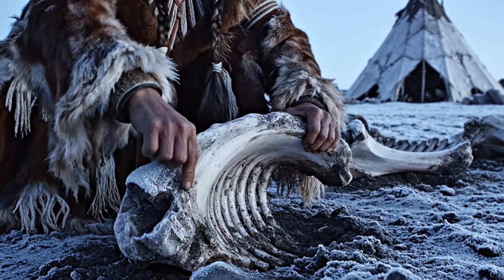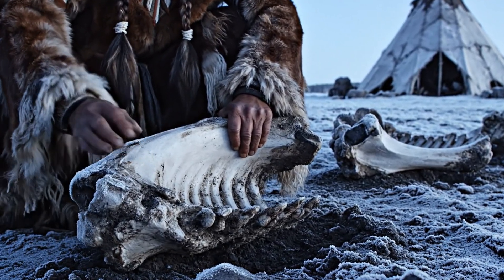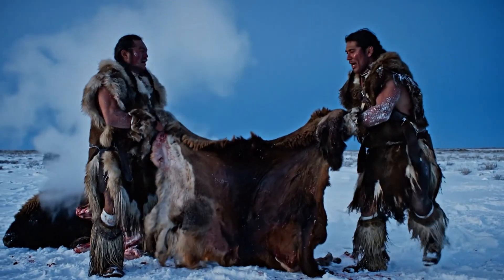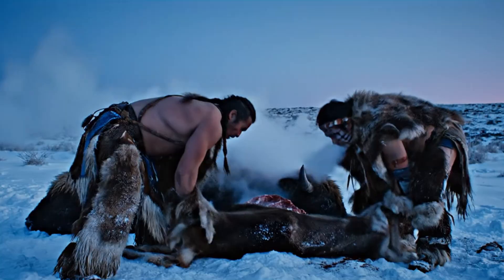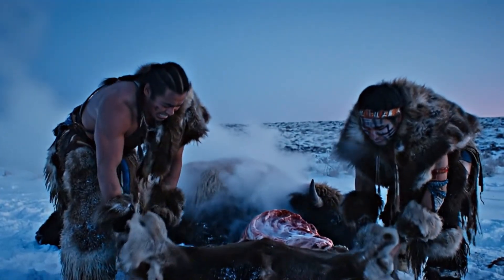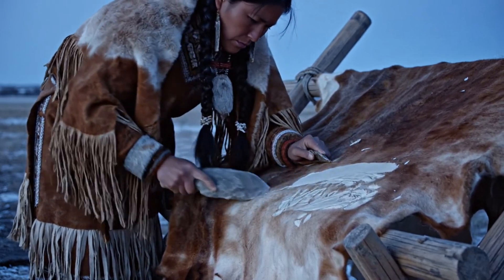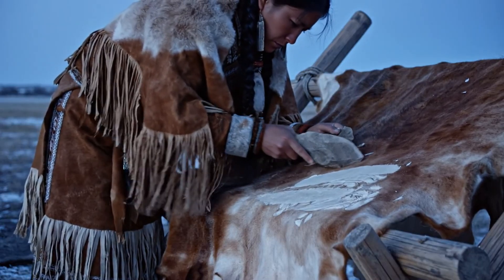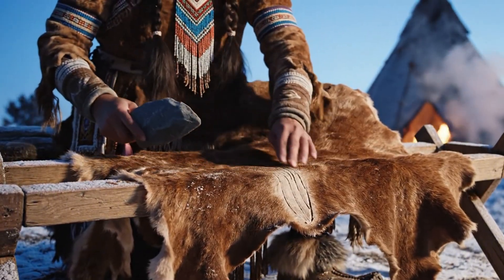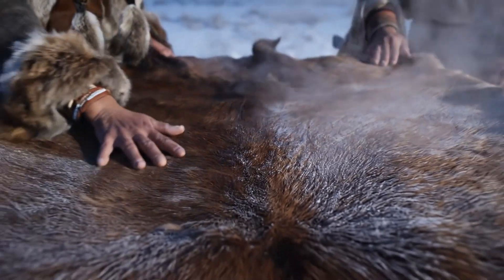Buffalo were far stronger than most people imagine today. I've touched rib bones dug from old winter camps — thick, heavy, built to outlast storms. But once a hunt succeeded, the real work started. A fresh hide is nothing like leather — it's soaked with moisture, hair, fat, and tissue. Two people can barely lift one. Standing beside a new carcass in cold air, you understand why the old ones said the hide felt alive with weight. Women usually took over from there, scraping and thinning the hide with stone blades sharp enough to bite but steady enough not to tear. That's how a teepee's skin began — not as fabric, but as the toughest layer an animal ever carried.